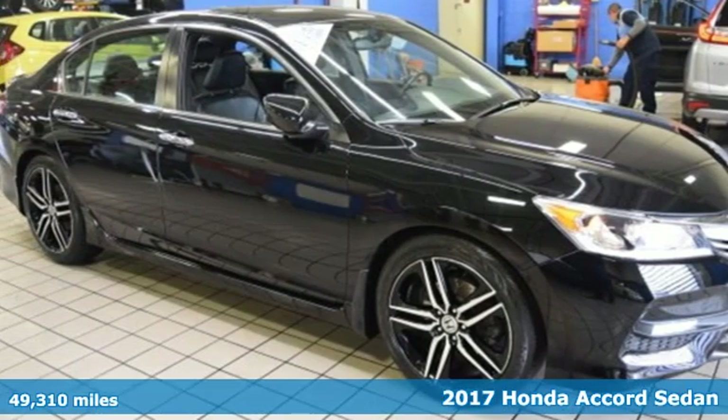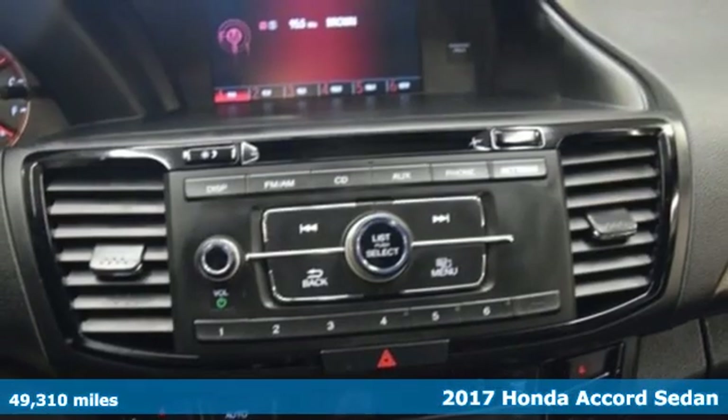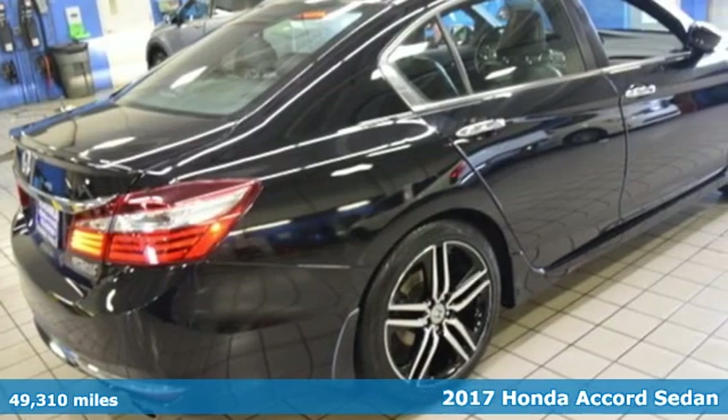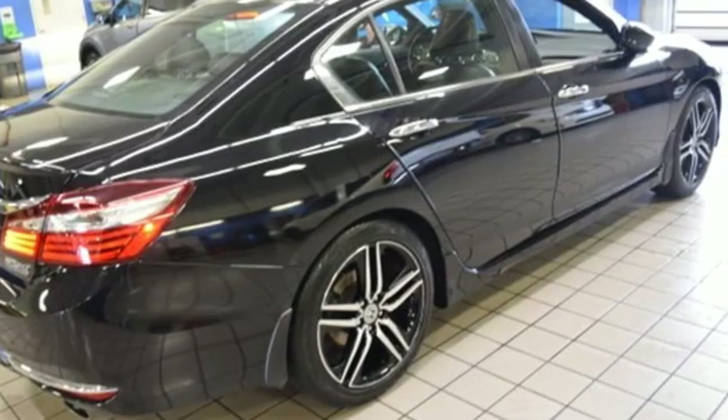It's a 2017 Honda Accord Sedan. Honda made no compromises with this luxurious and practical Accord. It comes with the features you need, and better yet, want.